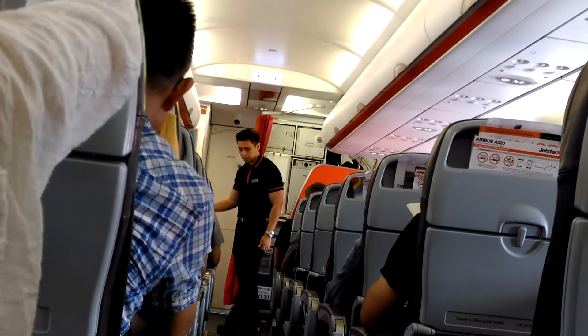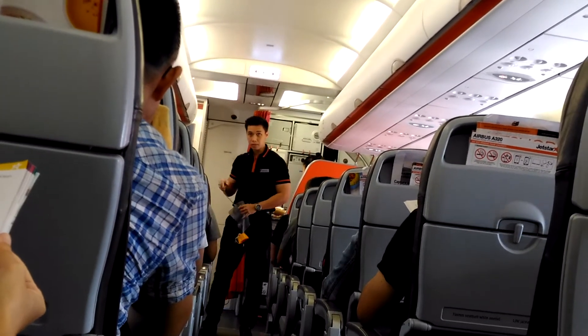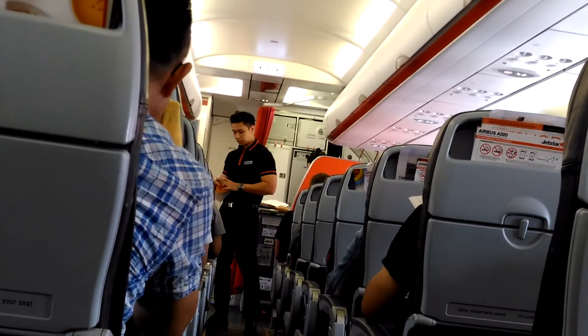If we have to evacuate, you must leave all cabin baggage behind. Remember that in an emergency, it's the crew that will be looking out for you, so follow their instructions.